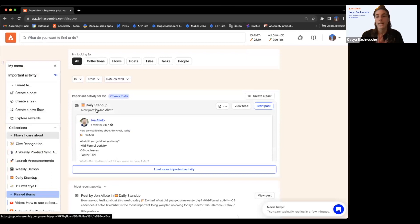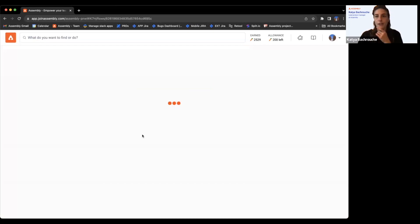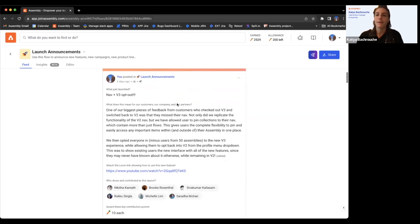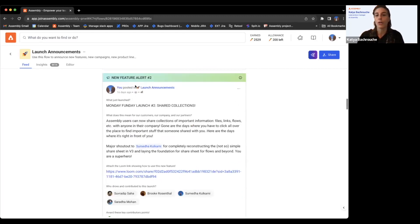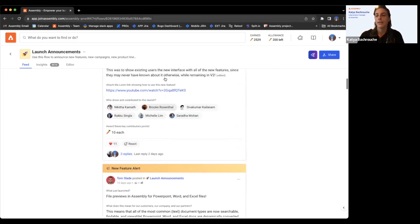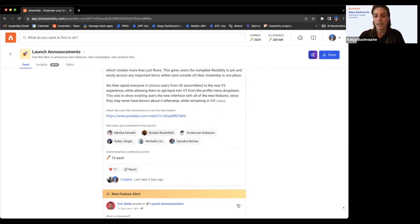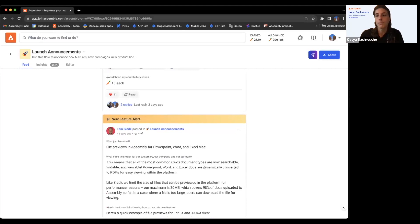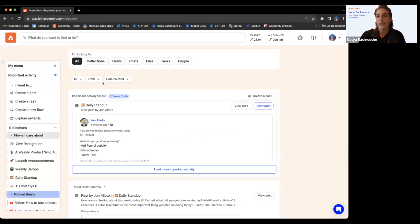If you go into the flow feed — for example, launch announcements — you'll see the banner on posts that were made announcements. They'll stay as announcements; you can end them if you want. It disappears from everybody's discover page once they've viewed it, so it's not cluttering their view. It's nice to go back and see which were announcements. You can end it or leave it — completely up to you.